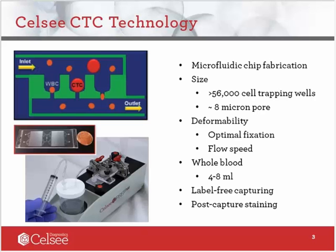Our core technology is built upon manufacture of a microfluidic chip, which has the exactly same dimensions as a glass slide. The principle of CTC capturing using our technology is based on size and deformability of a cell. The microfluidic chip has more than 56,000 individual trapping wells connected to the inlet and outlet channels. At the bottom of each trapping well, there is a hole of 8 microns in size that allows blood cells to flow through, but traps circulating tumor cells.